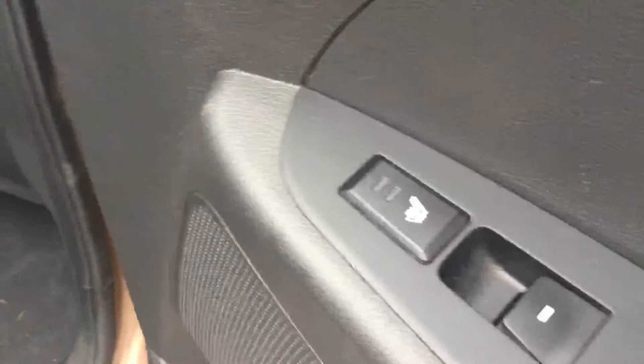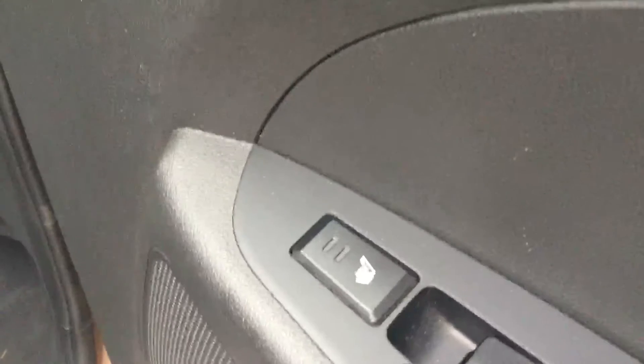For a smaller midsize SUV, it's got tons of space in the back here. You'll definitely be able to fit a bunch of kids or some friends back here — lots and lots of great space. There are also heated seats in the back too, which is definitely a nice plus.